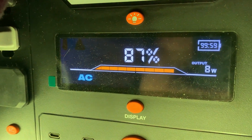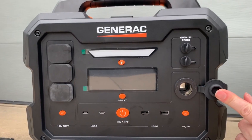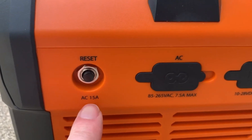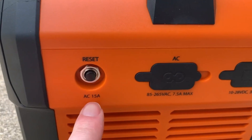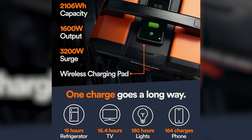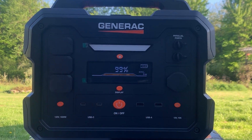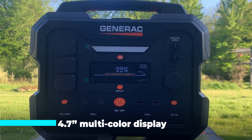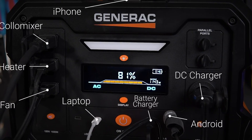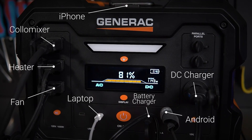The GB2000 stands out with its versatile recharging capabilities. Users can recharge it using solar panels, making it ideal for off-grid scenarios or sustainable energy enthusiasts. It also supports charging via a car charger or generator, providing flexibility based on available resources and environmental conditions. For added convenience, the power station includes a built-in 15-watt wireless charging pad, allowing users to charge compatible devices without the hassle of cables. A large 4.7-inch multicolor display provides real-time information on battery level, remaining runtime, and other key metrics, ensuring users can monitor its performance at a glance.